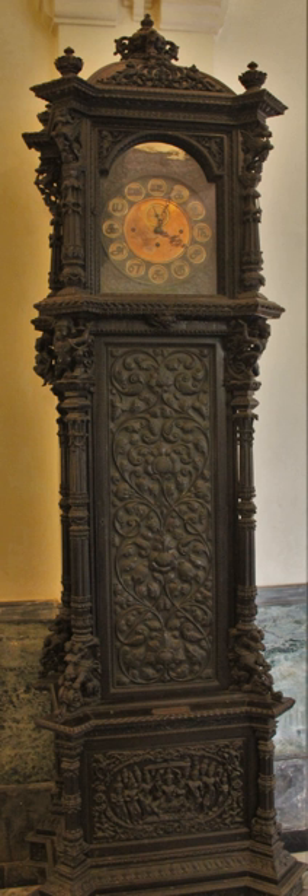Traditionally, longcase clocks were made with two types of movement: eight-day and one-day movements. A clock with an eight-day movement required winding only once a week, while generally less expensive 30-hour clocks had to be wound every day. Eight-day clocks are often driven by two weights, one driving the pendulum and the other the striking mechanism, which usually consisted of a bell or chimes. Such movements usually have two keyholes, one on each side of the dial to wind each one. By contrast, 30-hour clocks often had a single weight to drive both the timekeeping and striking mechanisms.